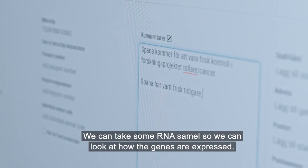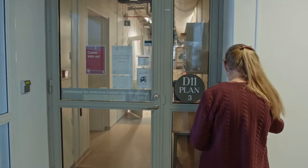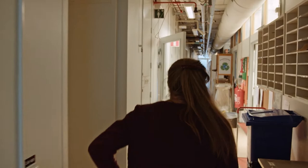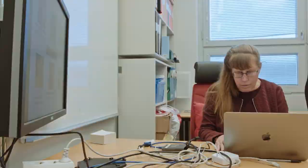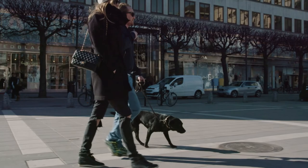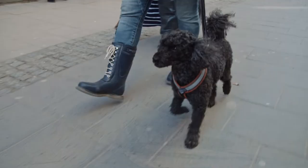Kerstin Lindblad-Toh wants to find the genes that make dogs sick, to make people healthy. When you are looking for genetic mutations in humans, you need a lot of patients and a lot of healthy persons because the spectrum of mutations are so complicated. When we are looking in dogs, the disease mutations have often become common, and so it's much easier to find them — we can use only a few hundred dogs.